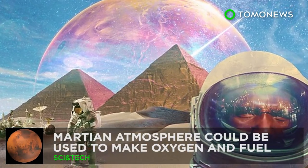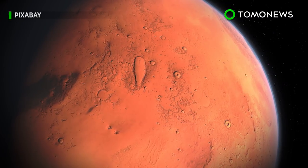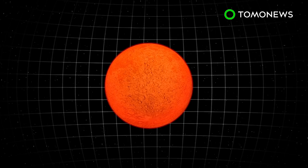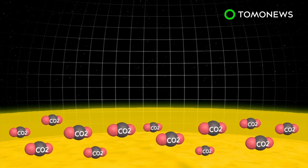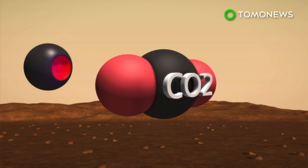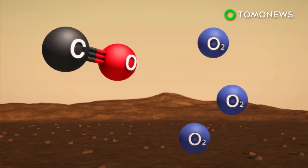Martian atmosphere could be used to make oxygen and rocket fuel. Mars may one day be able to sustain a human outpost with the help from the planet's own environment. Ninety-six percent of the Martian atmosphere is made up of carbon dioxide. Researchers believe this abundant resource, combined with the cold Martian temperature and non-thermal plasma, can produce oxygen and carbon monoxide.